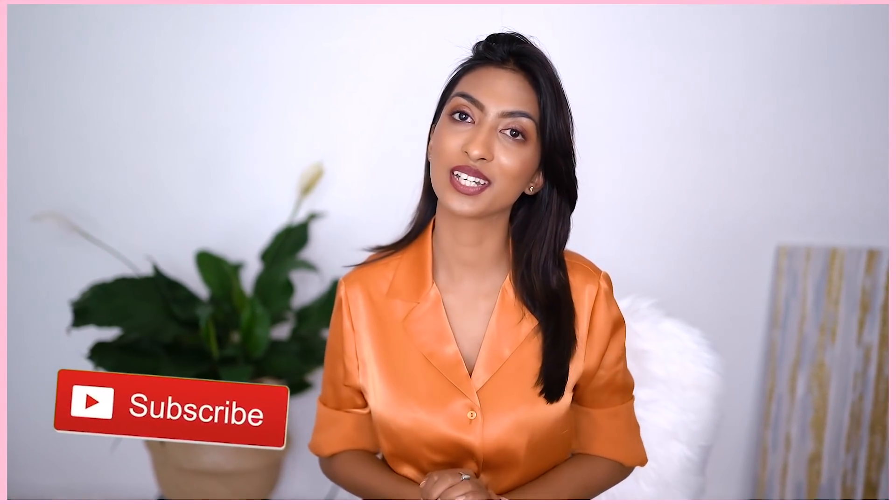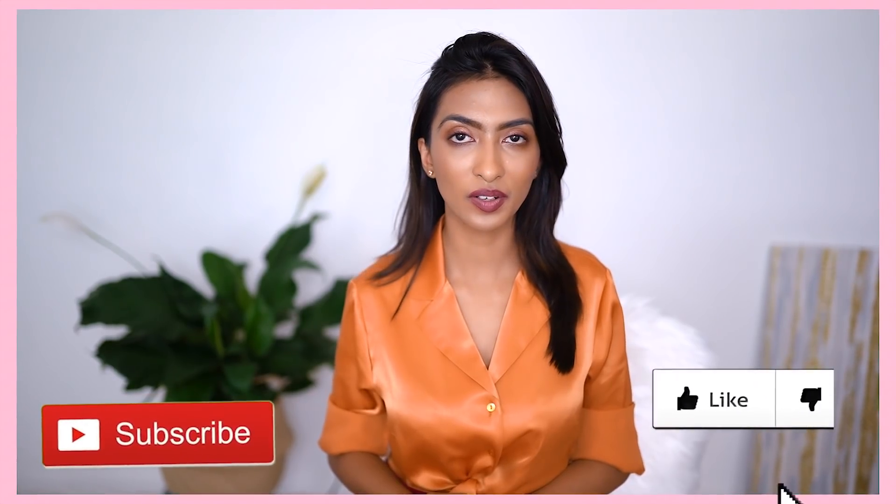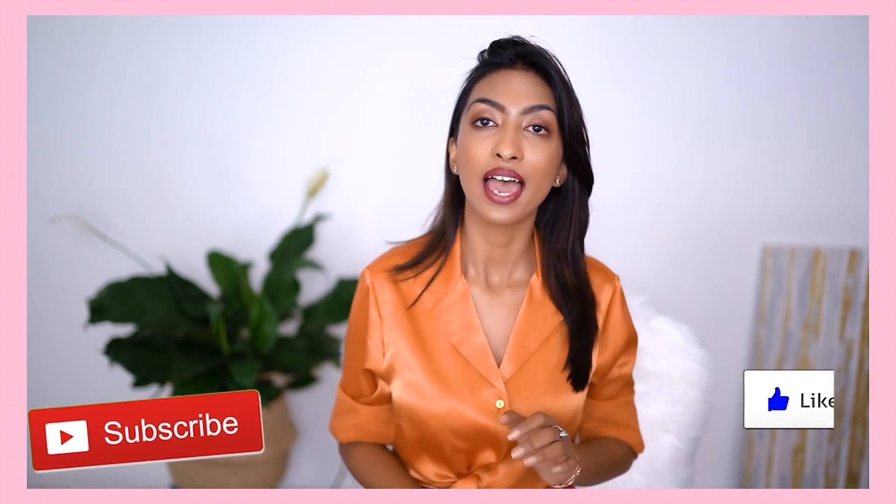Alright guys, that was all for today's video. I really hope that you enjoyed watching my tips. If you did, don't forget to hit like and subscribe, and I will see you next time. Bye!